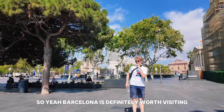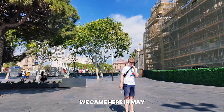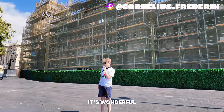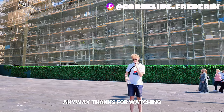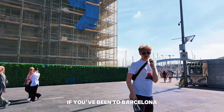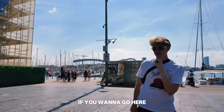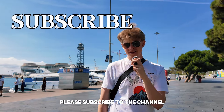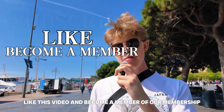Barcelona is definitely worth visiting. We came here in May and we'd like to come back — it's wonderful. Thanks for watching. Please let us know in the comments if you've been to Barcelona, if you want to go, and anything you'd like to say. Please subscribe to the channel, like this video, and become a member of our membership. Adios.